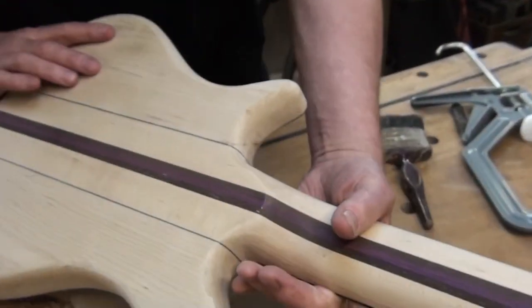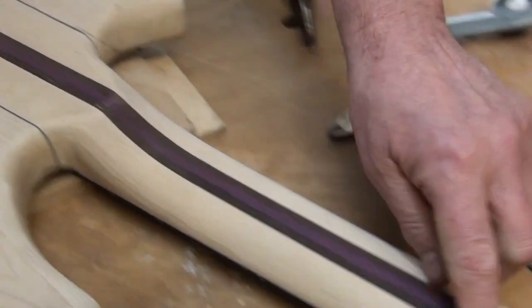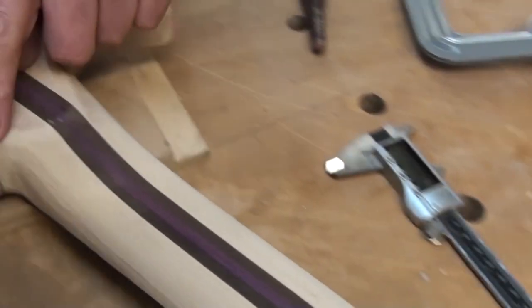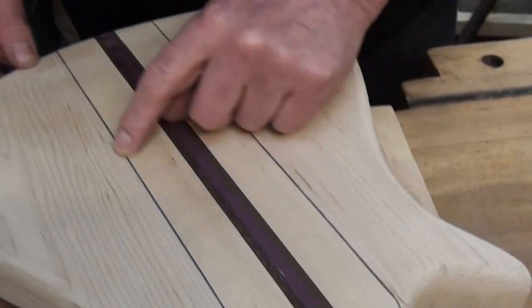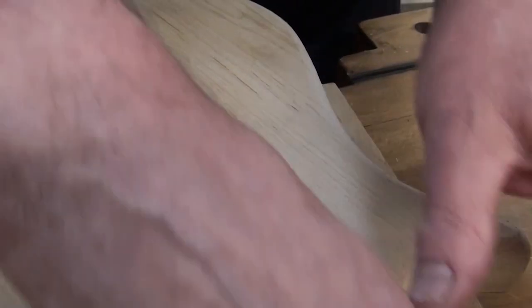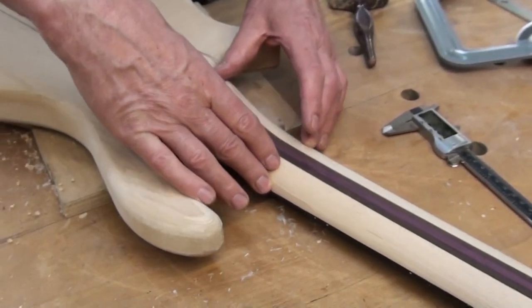It's a straight through neck, all the way through. Look — there's a nice bit of eucalyptus stripe there. You see it's maple, maple, maple. That's rock maple — it's much harder.